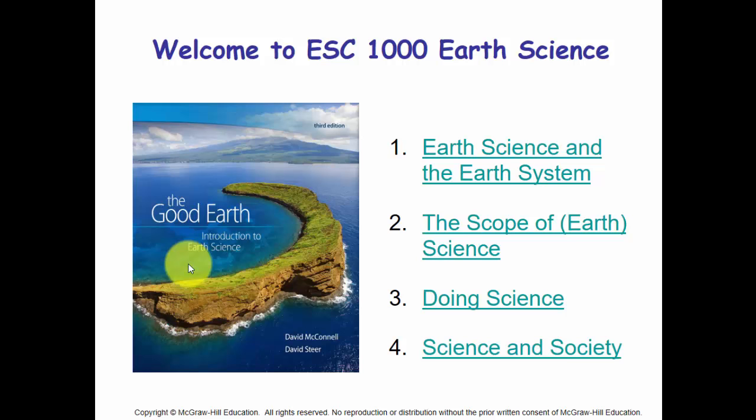This is an introduction to Earth Science — Chapter One. We're going to talk about Earth Science and Earth Systems, the scope of Earth Science, what it means to do science, to do good science or maybe bad science, and where scientists fit into society. This is a typical beginning for any introductory science class.